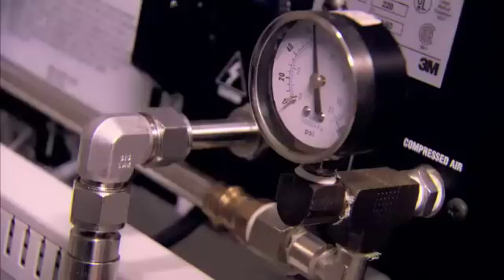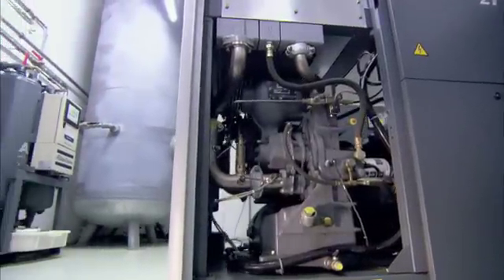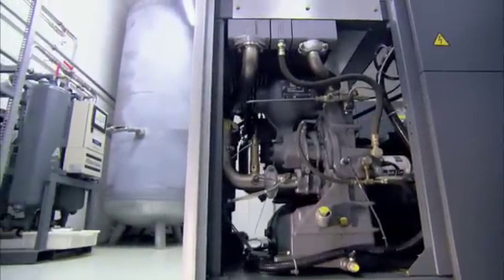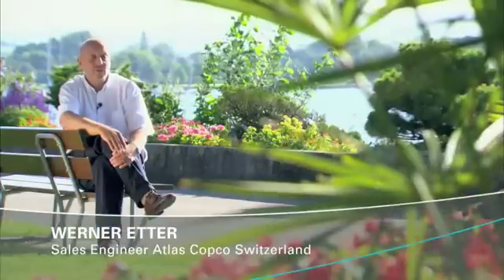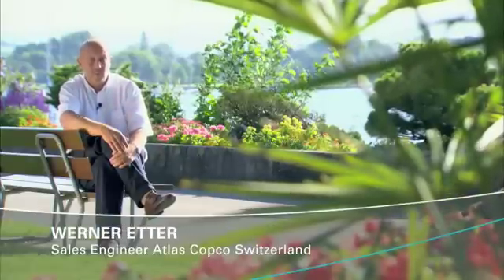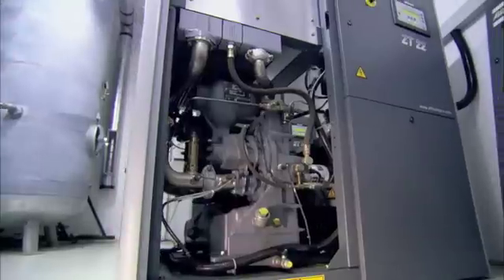With standards set this high, the choice wasn't all that difficult to make — Medtronic chose Atlas Copco compressors. Medtronic's philosophy and Atlas Copco's are very much alike. They share three concerns: the environment, energy efficiency, and reliability.